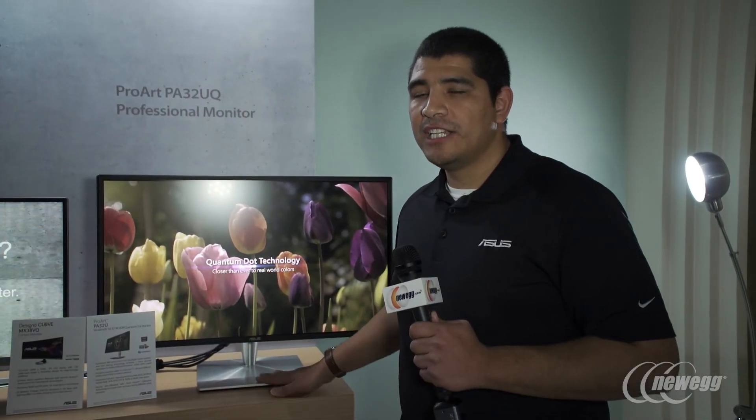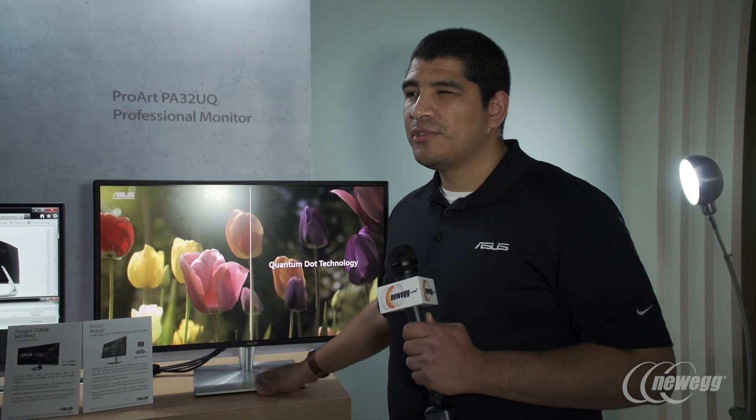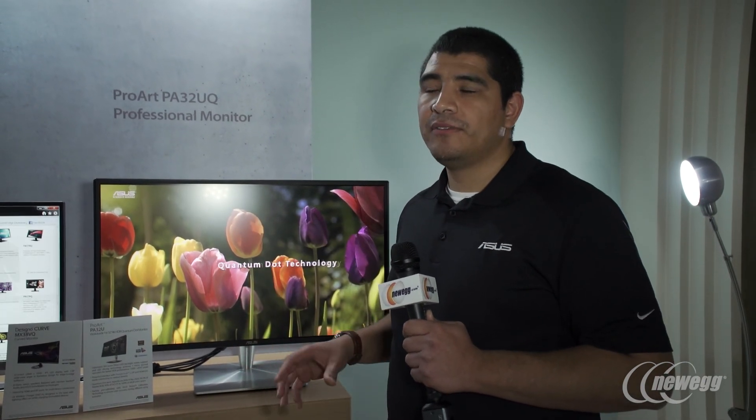We still haven't finalized pricing for this monitor, but you can expect it between late Q1 to early Q2 timeframe. The projected price point will probably be somewhere around $1,500 to $1,600.